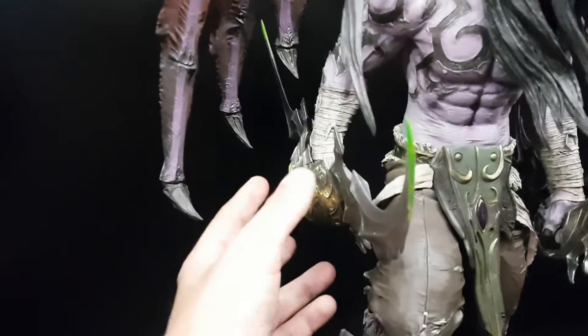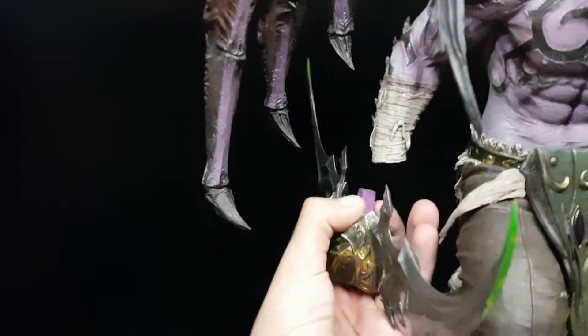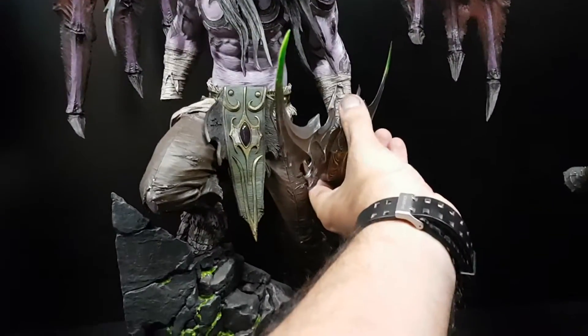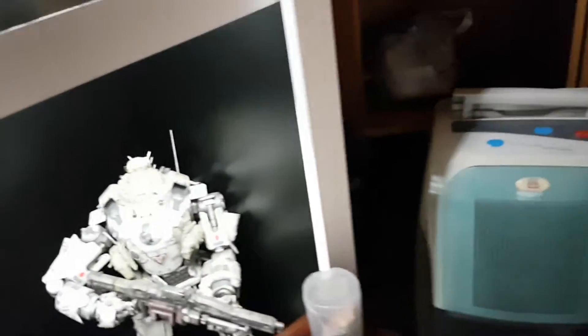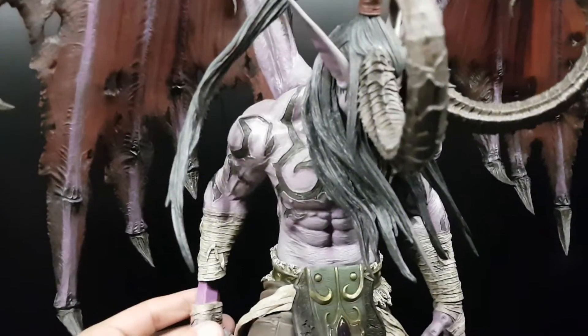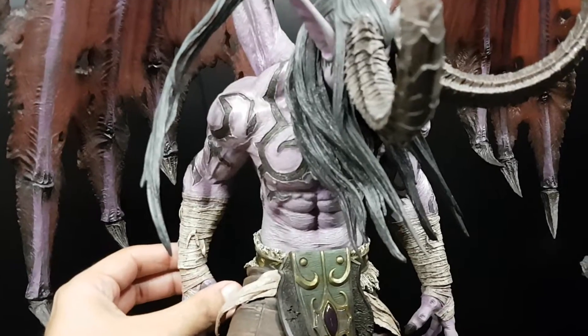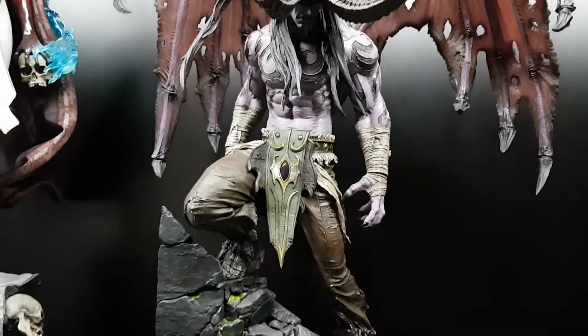I'm going to show you the other hand — it uses a very strong magnet, same as the other. It looks better without the knife. You can see more of the statue.